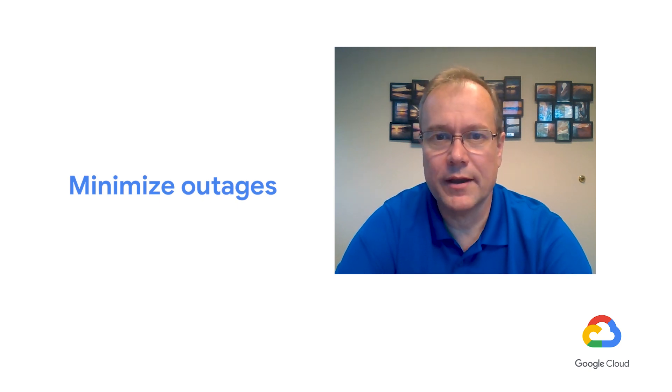So much so that ManageCorp customers that run in the Google Cloud don't have a standing outage window every month that most traditional IT shops are familiar with.